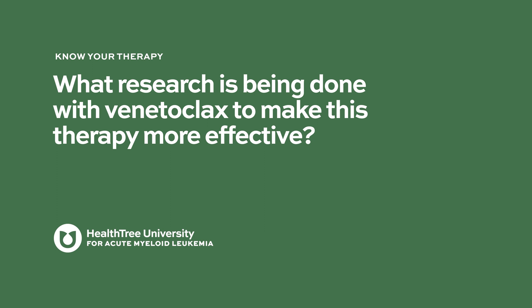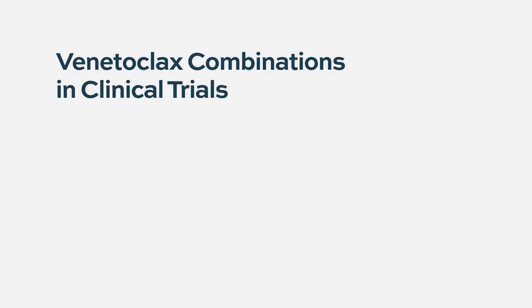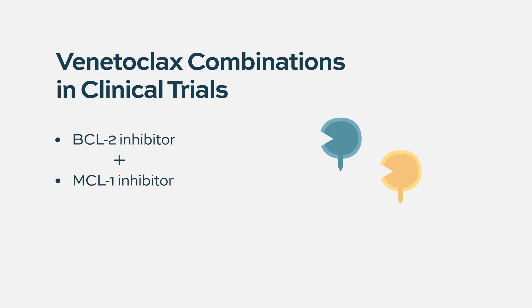What research is being done to make venetoclax more effective? One approach is using inhibitors of other BCL2 family members — for example, MCL-1, which is highly expressed in acute myeloid leukemia. In the lab, a BCL2 inhibitor and MCL-1 inhibitor are highly synergistic in almost all types of AML, including TP53-mutated AML, which we cannot cure with venetoclax alone. Clinical trials are ongoing with MCL-1 inhibitors, though they have run into some side effect issues and are taking longer than expected.